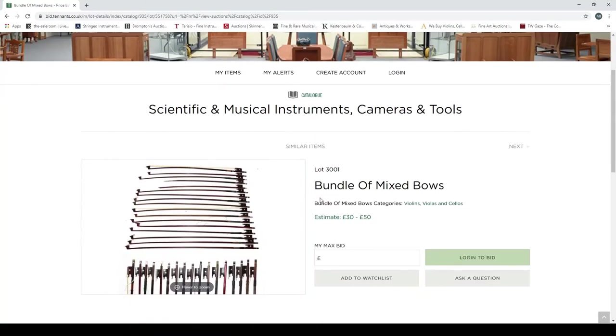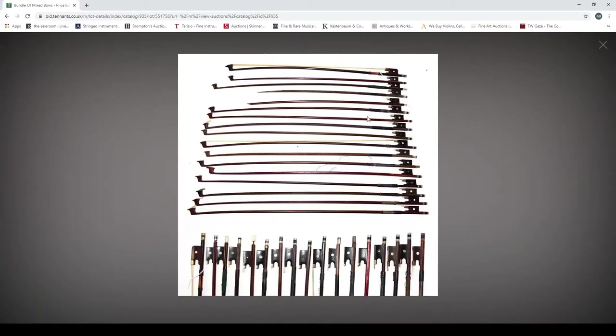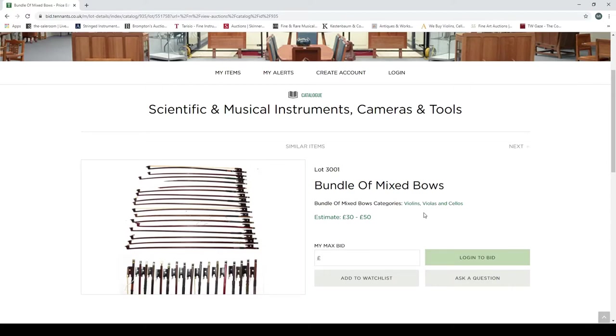The first lot is a bundle of mixed bows. There are some workshop trade bows, a few of them are broken — not too exciting. The image provided doesn't really let you see much. It's estimated at 30 to 50 pounds. They can hopefully provide additional photos if you contact them, but for a bundle of bows you probably wouldn't expect much more information anyway.